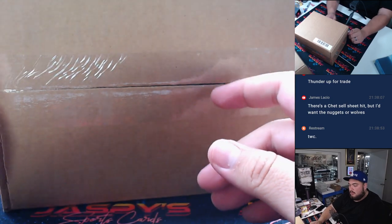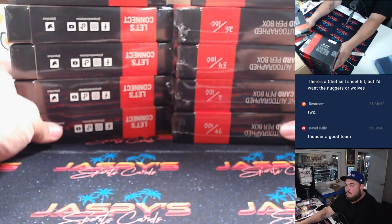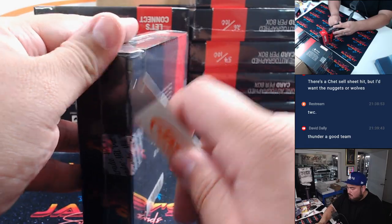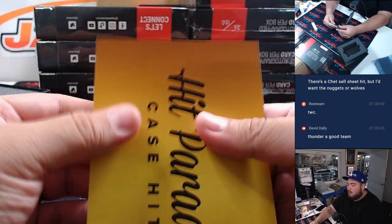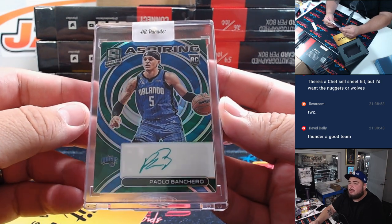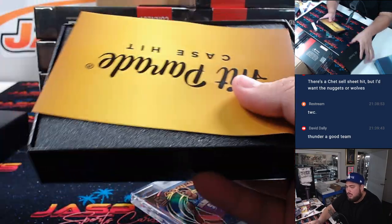Alright guys, here's a go. First case. And look at that right on the top — case hit baby! And it is Pablo Banchero aspiring rookie autograph, number 250 for the Orlando Magic, going to Tristan. Just like that!